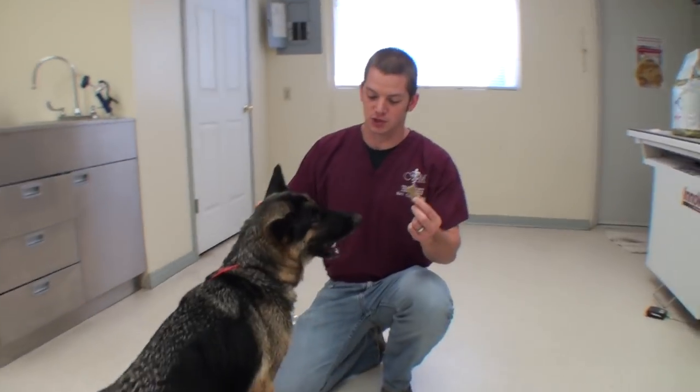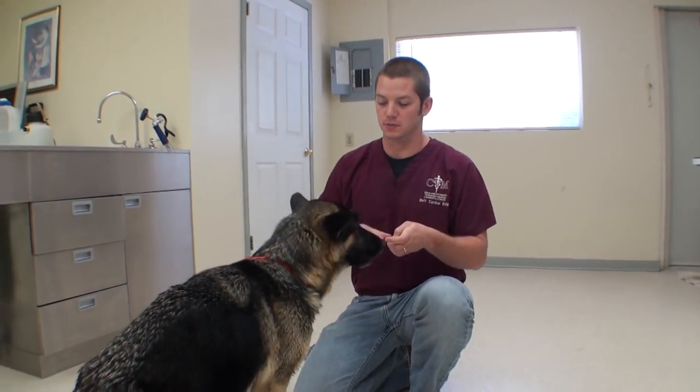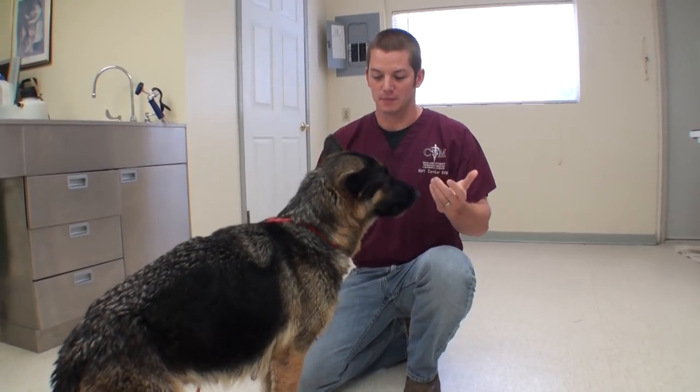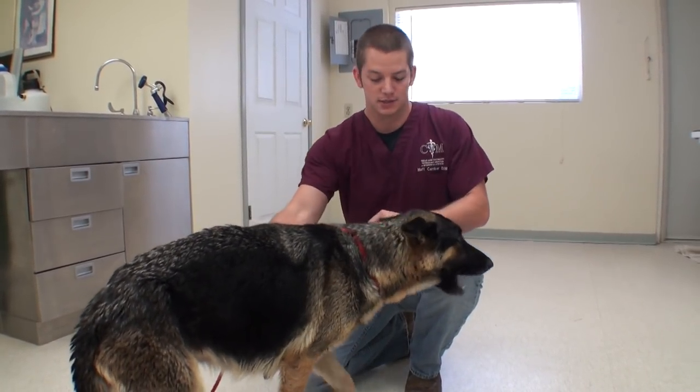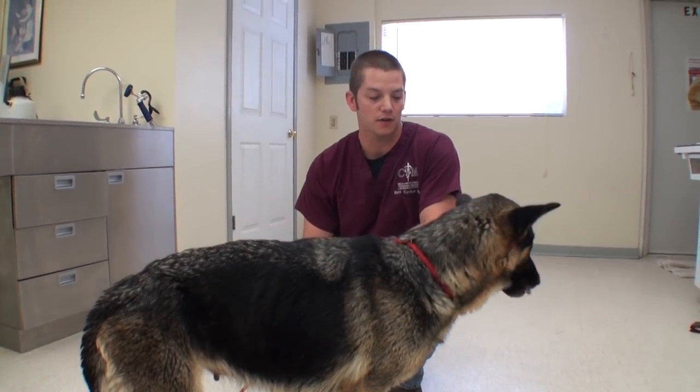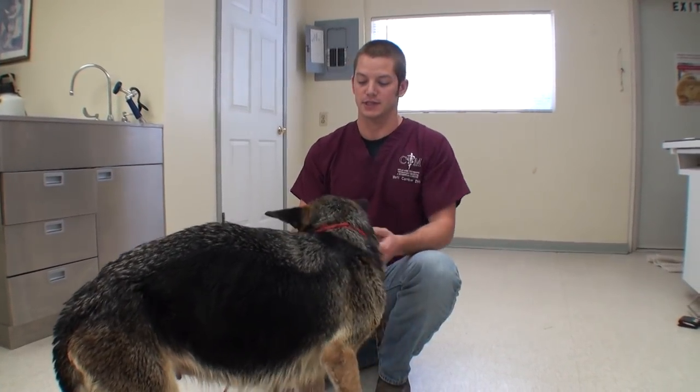Thanks for watching Vet Ranch. She already has a home — someone is going to adopt her. We gave her a little bath because she had a bunch of fleas, but she's obviously already feeling a lot better. She's not as hungry, feeling a lot better. Thanks for supporting Vet Ranch and paying for all of her treatment today. We will see you next time.